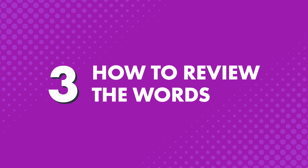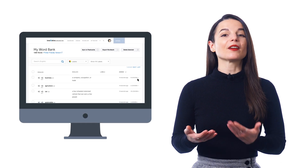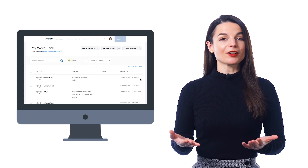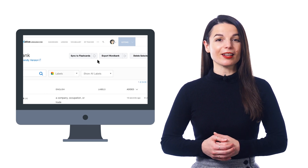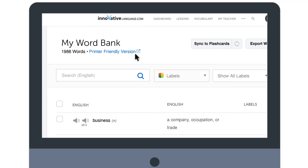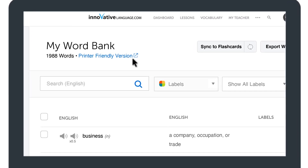To review the words: once you save words to your word bank, you can easily see all of them in one spot. With every word or phrase, you get the audio pronunciation, the translation, and even the related lessons where they're introduced — so you can review the words one by one. If you'd like to study words with flashcards, just click on 'Sync to Flashcard Deck' to create a flashcard deck of your word bank entries. To create your own printable vocabulary worksheets: click on 'Printer-Friendly Version' and print out your word bank entries. You can even export your word bank as PDF, CSV, or XML files.